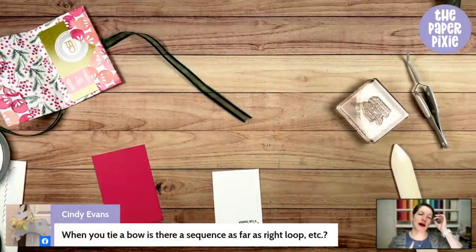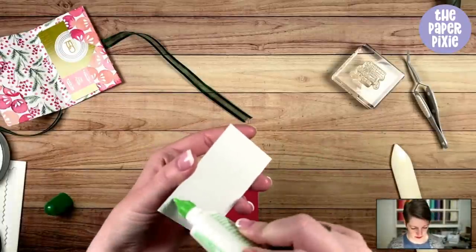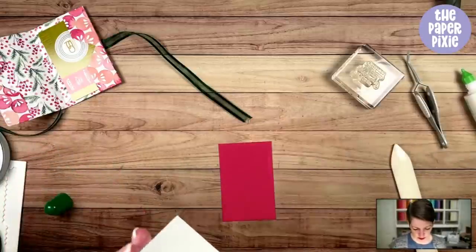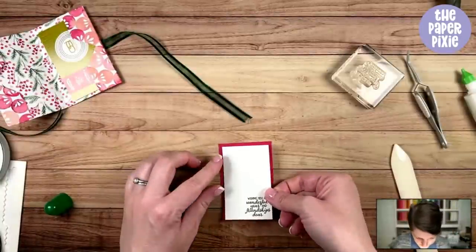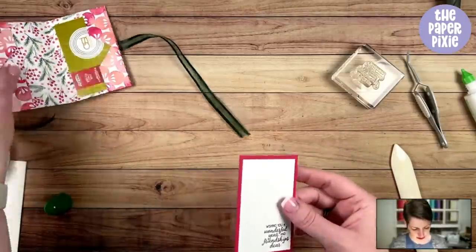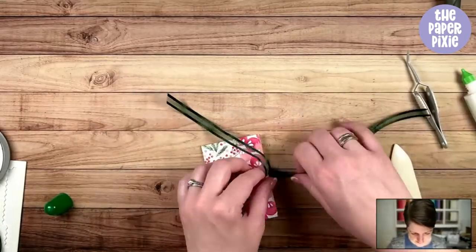You can see my bow-tying video on my channel. You could absolutely use a hole punch for the ribbon. What I like about the Detailed Trio Punch is I use it all the time for corner rounding, and that ribbon slot puts it at exactly the same spot on either side because there's a little stopper point. So you've got a little bit of room for a sweet note, and you can still see the sentiment.